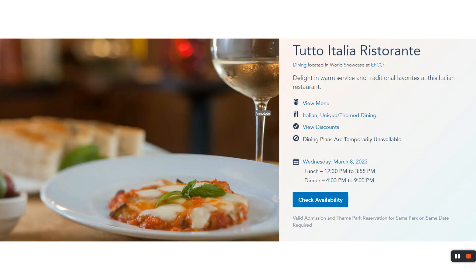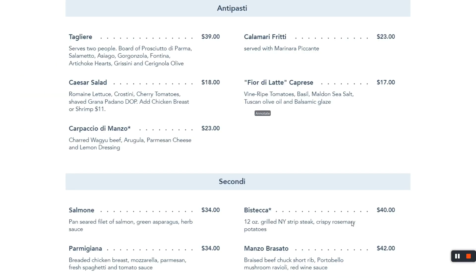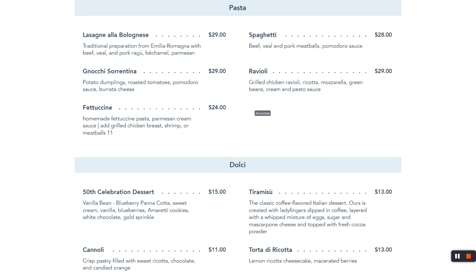Tutto Italia Ristorante is opposite Via Napoli and also offers Italian cuisine, but not pizza — pizza is not on the menu. This is steak, salmon, Caesar salad. For kids, they still have spaghetti and chicken tenders. What kid doesn't want to eat mozzarella sticks for dinner? There's also some wine available, and pasta and a 50th Celebration Dessert.